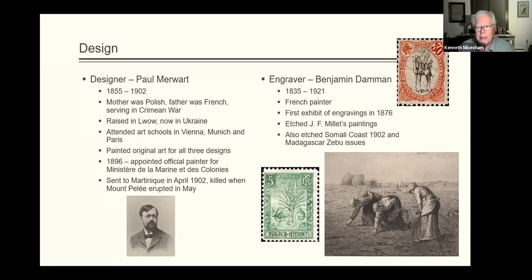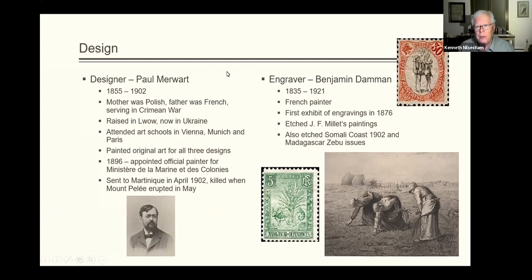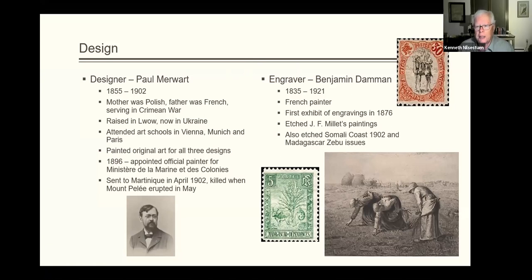Benjamin Daman, born in 1835 — a little older than Merwart — lived till 1921, and was known as a painter and an engraver. His most famous engraving was of Millet's painting, which you see on the lower right. He also engraved the Somali coast camel issue, the Madagascar zebu issue, as well as a Danish stamp issue with King Christian on it.